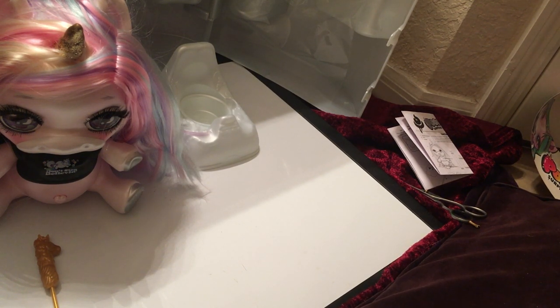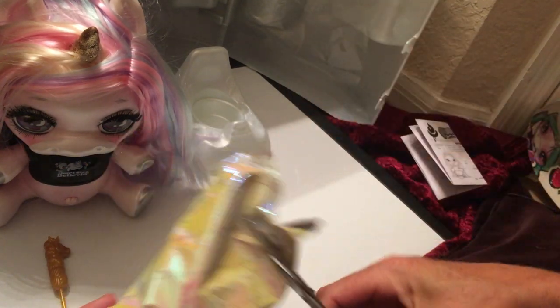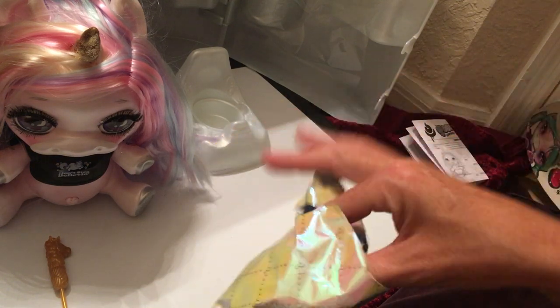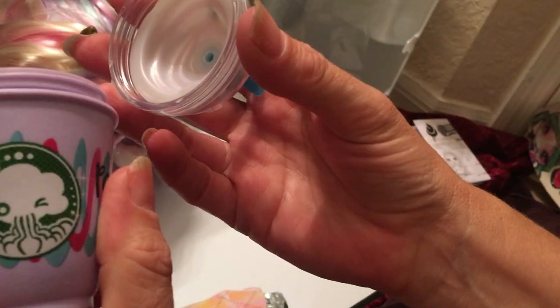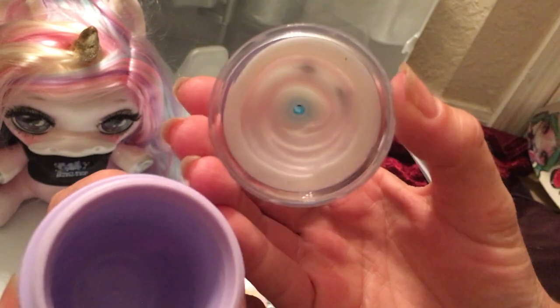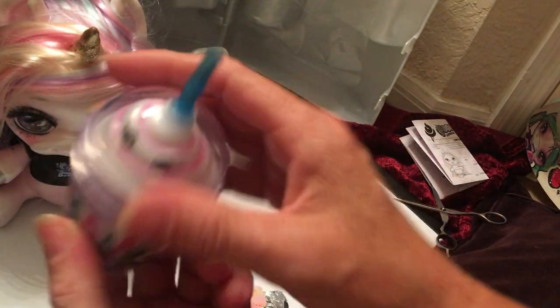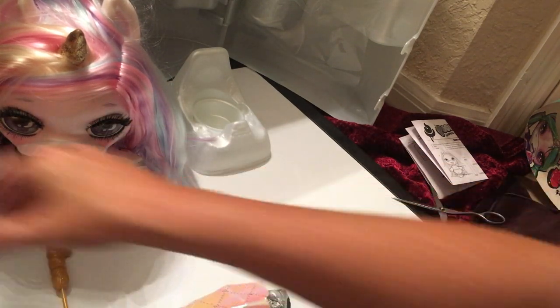The next thing is the bottle. The bottle on the Rainbow Surprise Doll was like a water bottle for the doll itself, so I don't know what this one is going to be. It looks like a regular water bottle, similar to the other one. If anybody knows what these water bottles are for — whether for the unicorn or something else — please leave it in the comments.